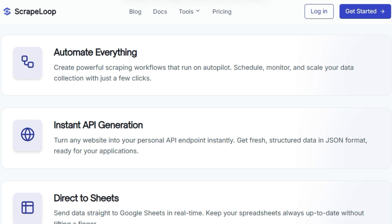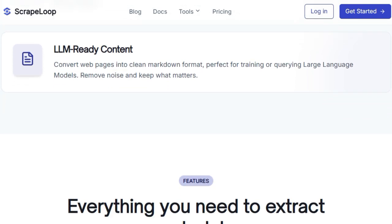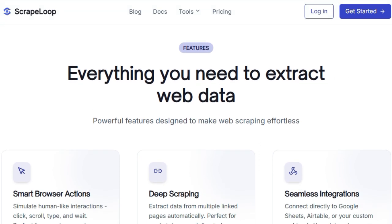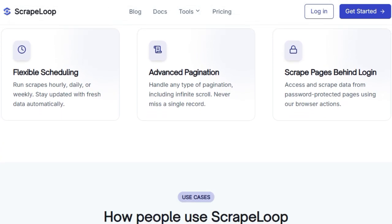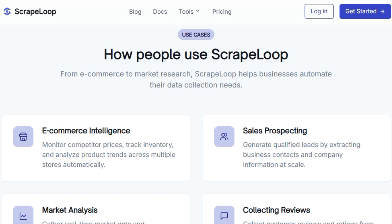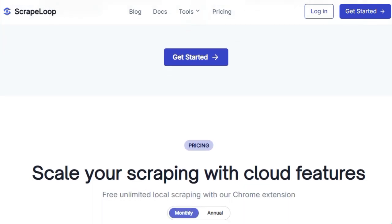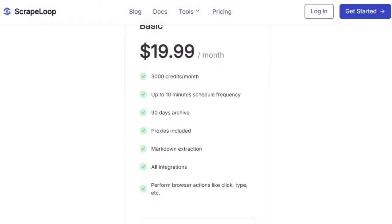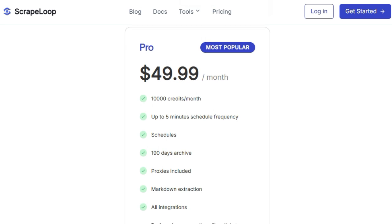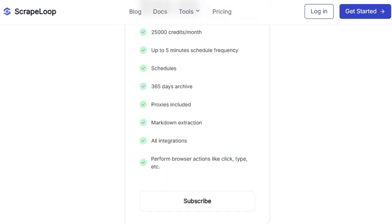Scrape Loop offers direct integration with Google Sheets, keeping your spreadsheets automatically updated. For those working with large language models, it can even convert web pages into clean markdown format, perfect for training and querying. Beyond its simplicity, Scrape Loop boasts powerful features like smart browser actions to simulate human-like interactions, deep scraping to extract data from multiple linked pages, and the ability to handle advanced pagination and scrape pages behind logins. Whether you need e-commerce intelligence, sales leads, or market analysis, you can even schedule your scrapes to run automatically on an hourly, daily, or weekly basis.